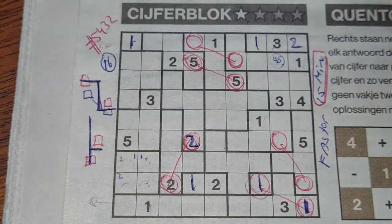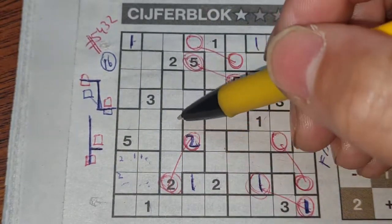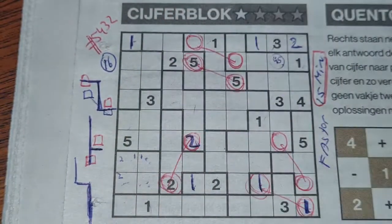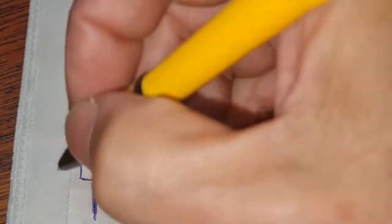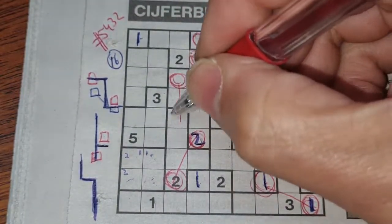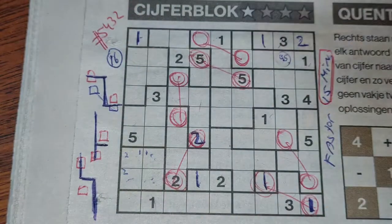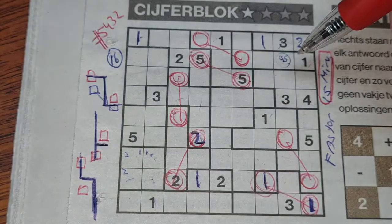How about this shape? Let me draw this shape here. When you see this kind of shape, remember that this box has the same number as that box. Do we have more of this kind of shape? No, only one.